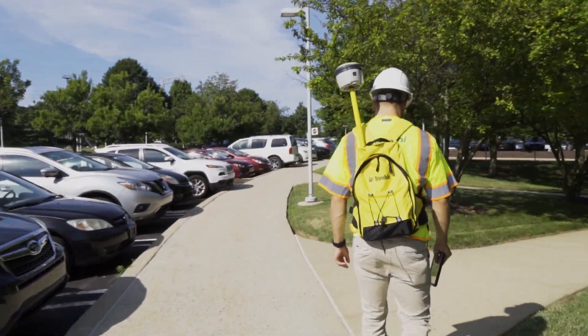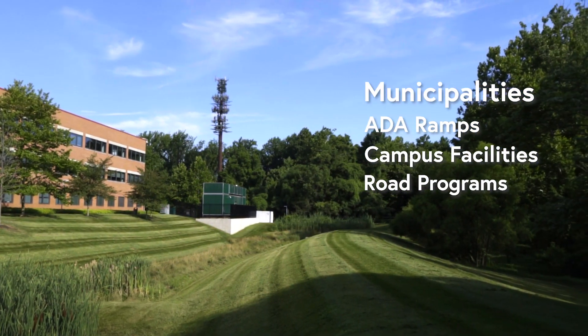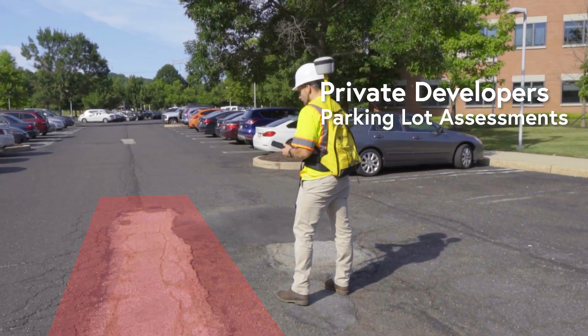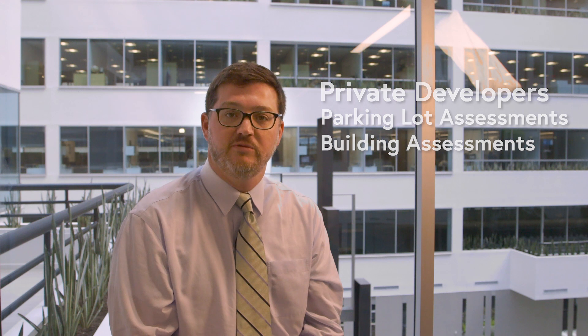With Collector for ArcGIS, Pannoni is able to find new ways to serve long-term and legacy clients. These clients can be municipalities looking to inventory ADA ramps or assess conditions of campus facilities such as parks. It can also be used to help with road programs. For private developers, it can be used for parking lot assessments or building assessments, allowing them to extend the useful life of their current buildings. We look forward to finding an innovative solution to serve you.